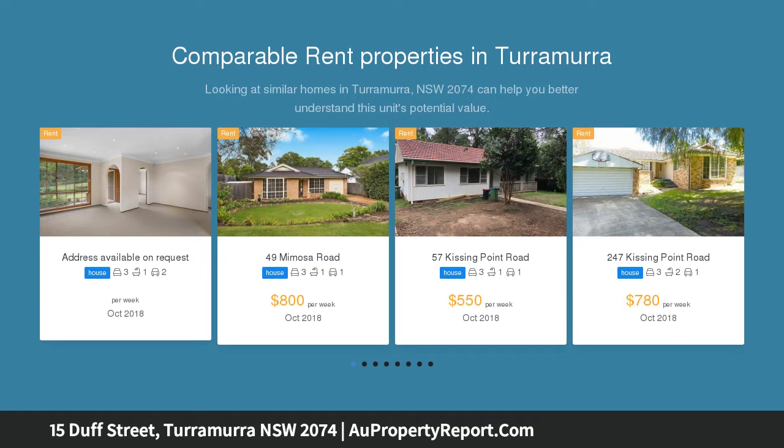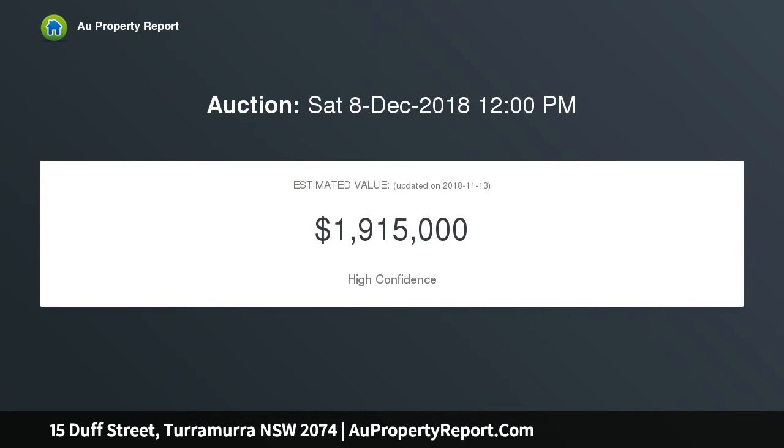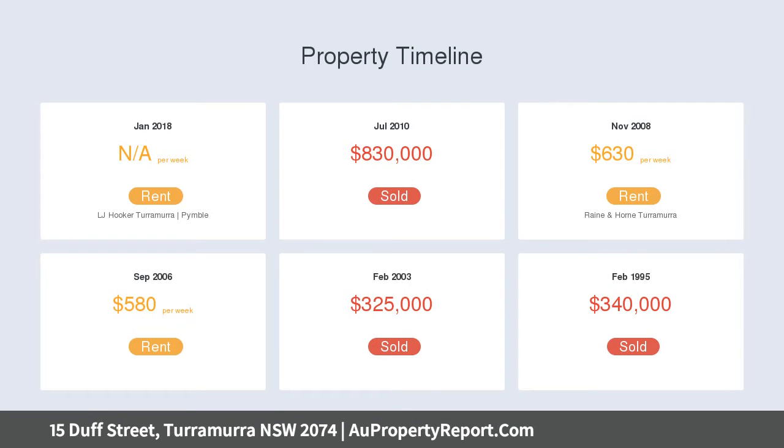Boasting timber beams and original timber flooring, it offers generous living zones that effortlessly flow to a covered balcony overlooking the pool and leafy garden. While ready to move in and enjoy, the home offers plenty of scope to further enhance in the future.